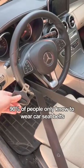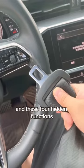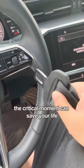90% of people only know to wear car seatbelts, but I bet you do not know the seatbelt's four hidden functions. Today I'm here to share with you, especially the last one — at the critical moment it can save your life.